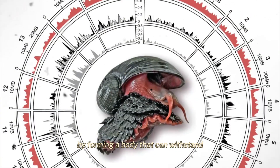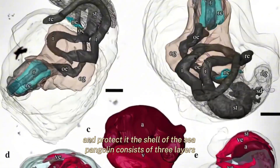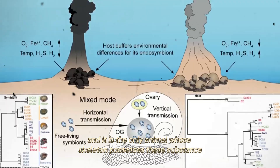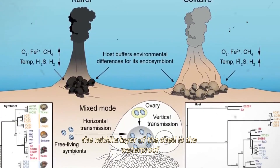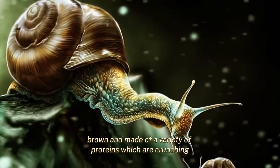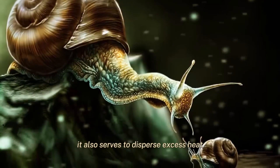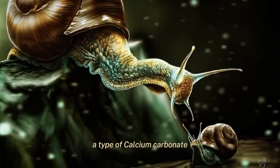It has adapted to these conditions by forming a body that can withstand and protect it. The shell of the sea pangolin consists of three layers: the outer layer, middle layer, and inner layer. The outer layer is made of iron sulfides and it is the only animal whose skeleton possesses these substances — it is 13 nanometers thick and black. The middle layer is the waterproof organic layer of skin, thick and brown, made of a variety of proteins. It protects the body against physical stress and tension, such as predator attacks, and also disperses excess heat. The inner layer is creamy white in color due to the presence of aragonite, a type of calcium carbonate.